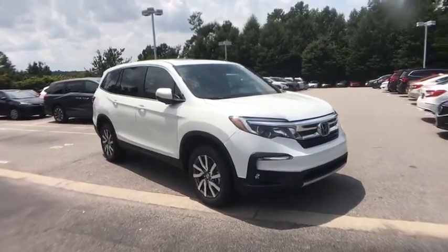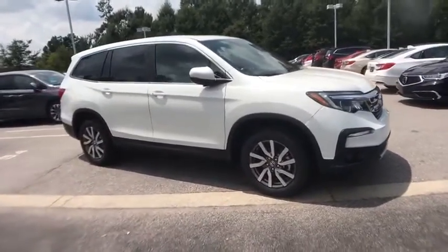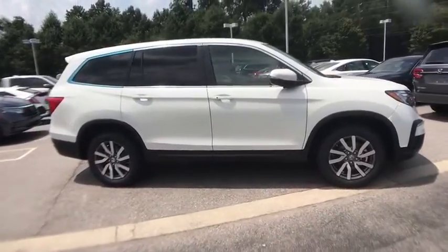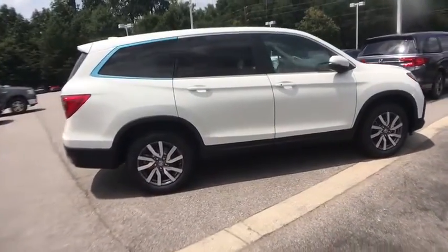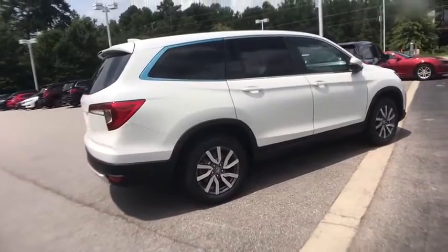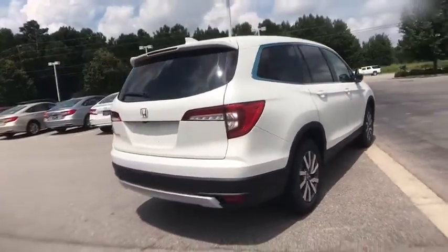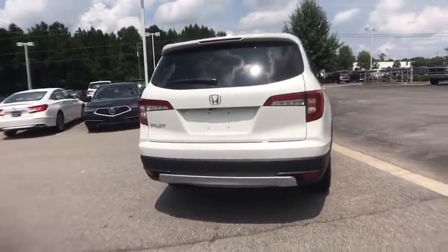Make a great choice today with the 2021 Honda Pilot — Optimal Utility, Indulgent Interior, Powerful Performer. You'll be ready for almost anything in the Honda Pilot. This vehicle has less than 100 miles. Here are some of this vehicle's great options.